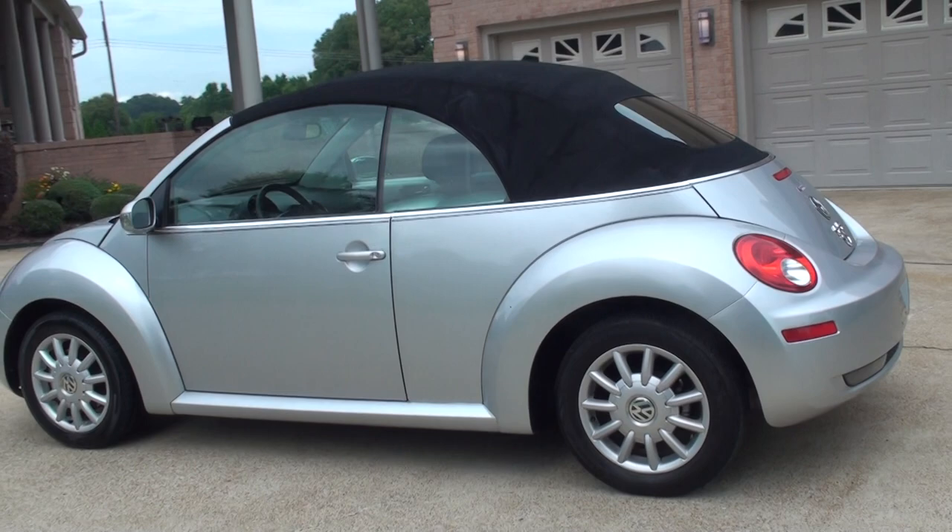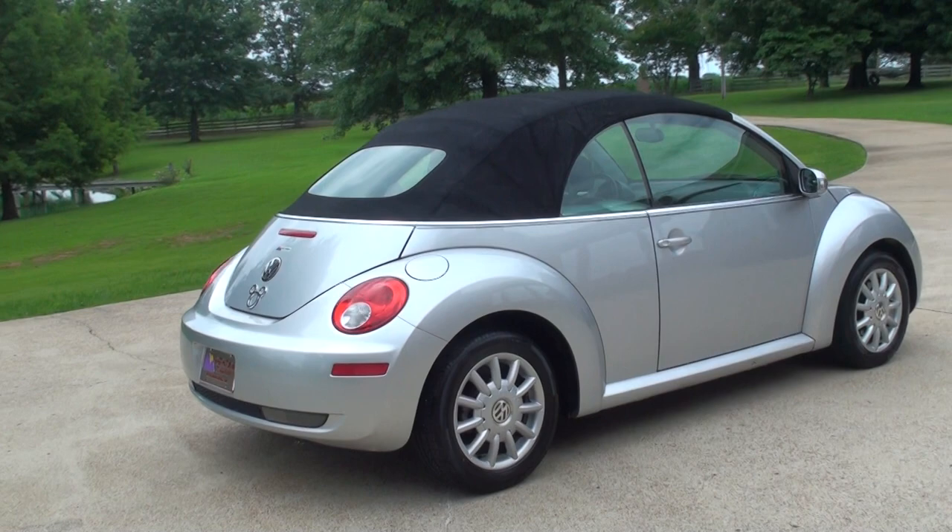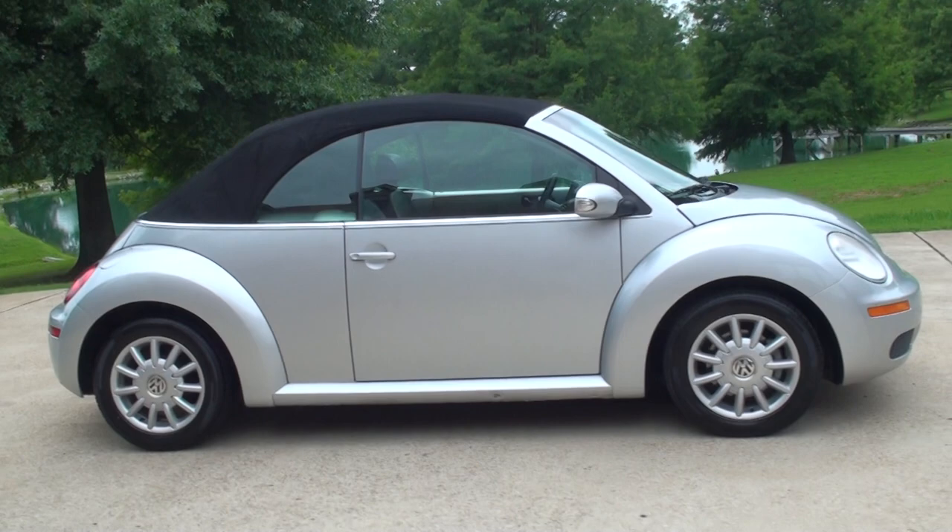Great car. Economical, great gas mileage. Comfortable, roomy. This will make a great first car or just a weekend car. And it's not too expensive.